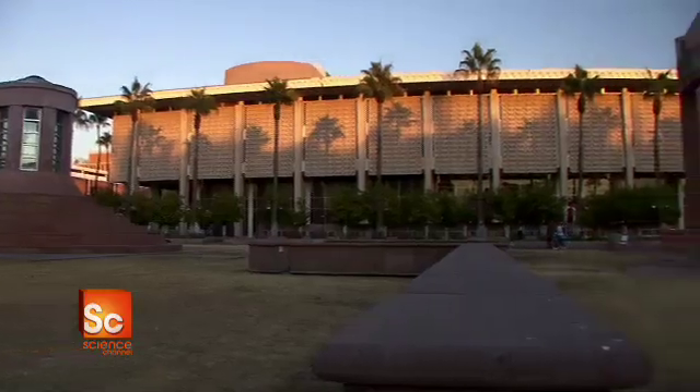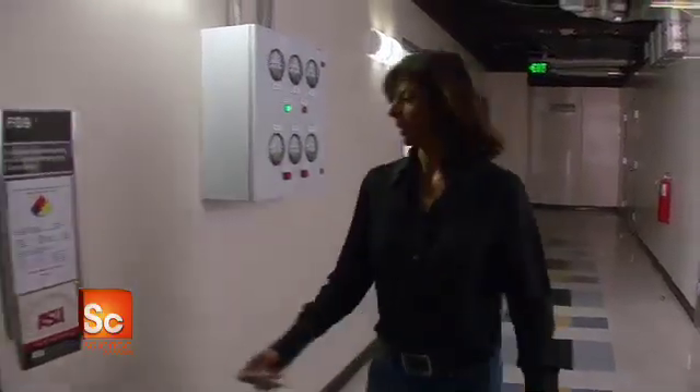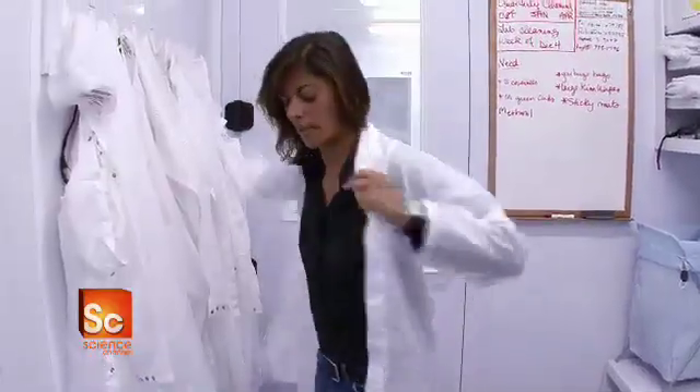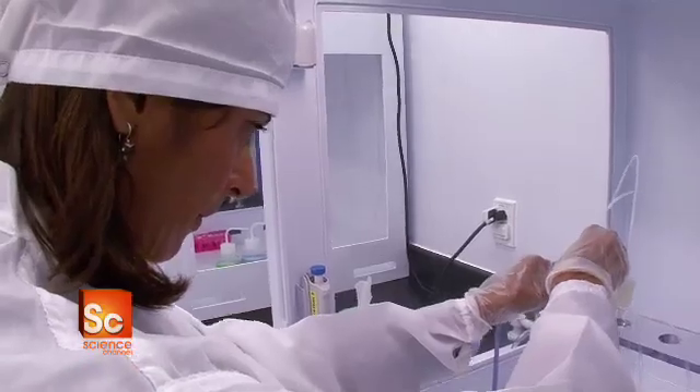At Arizona State University, Dr. Meenakshi Wadhwa studies these visitors from space. The big question is, did carbonaceous chondrites carry the building blocks of life from outer space to Earth? The key there is understanding how organic compounds started to synthesize to form more complex compounds. We believe that some of the organic materials that may have been the precursors of life may actually have been delivered to the Earth in meteorites.